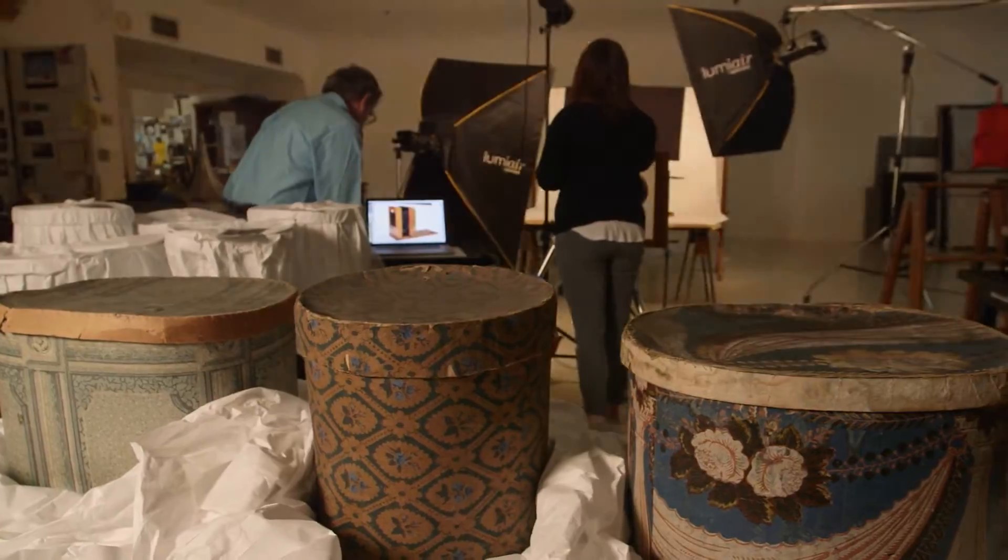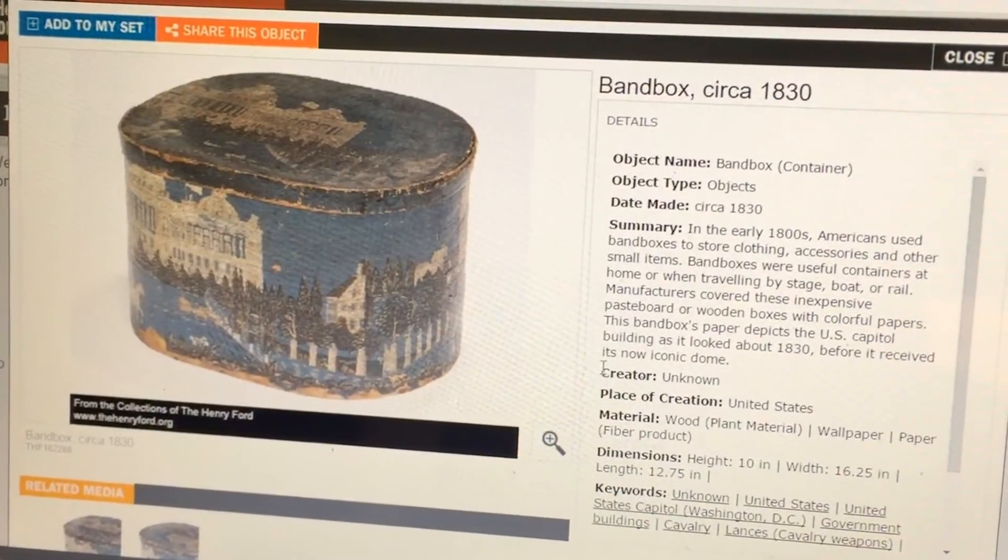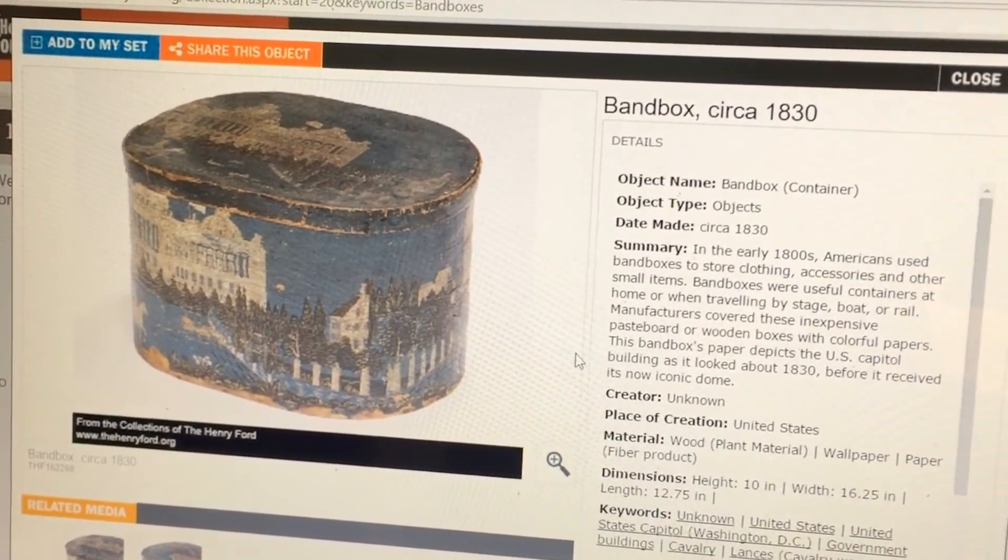Matt and his team post the digitized artifacts to the Henry Ford's website. We only have about 5% of the collection out on display, so it lets people see the rest of the collection — the 95% that they can't see when they come visit.